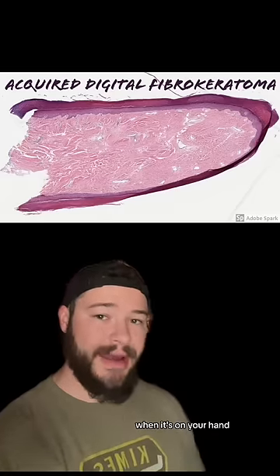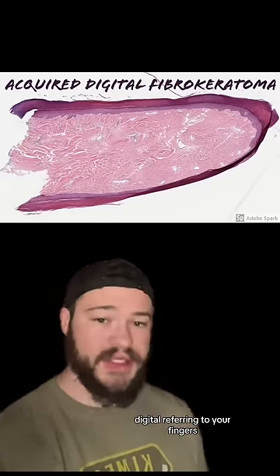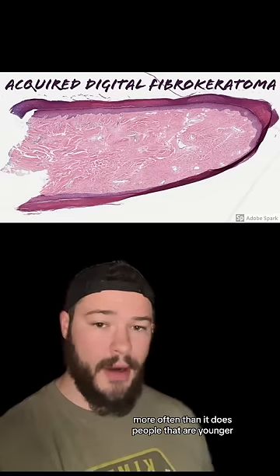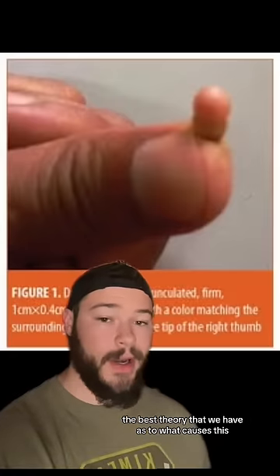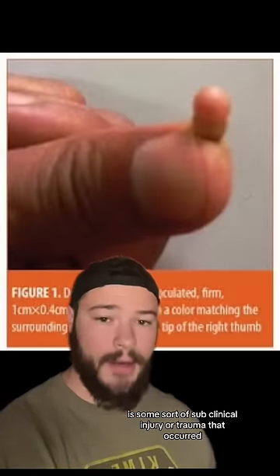More specifically, when it's on your hand, it's known as Acquired Digital Fibrokeratoma — digital referring to your fingers. This will typically happen to people around middle age more often than it does people that are younger. It's a fibrous benign tumor that is very hard to the touch, and the causes are pretty much unknown. The best theory we have is some sort of subclinical injury or trauma that occurred.